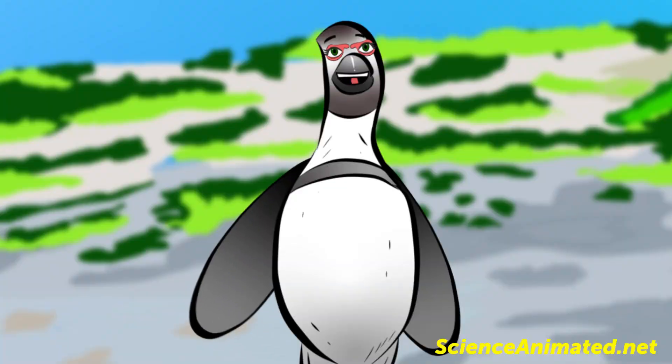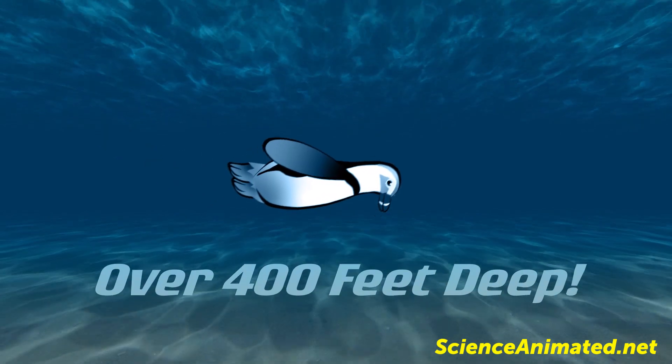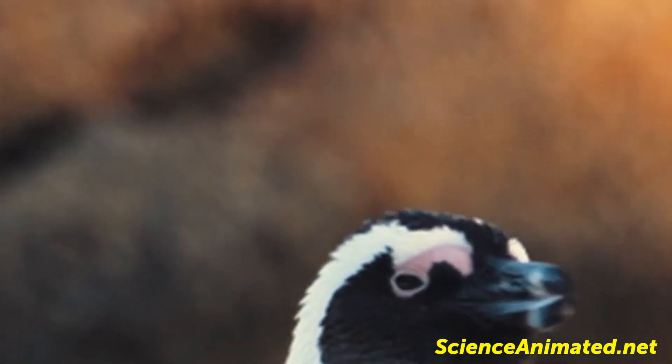These hardy little penguins can hold their breath over 2 minutes and dive over 400 feet deep. One of their most distinctive features is a patch of bare skin above each eye, which helps them cope with high temperatures in South Africa.